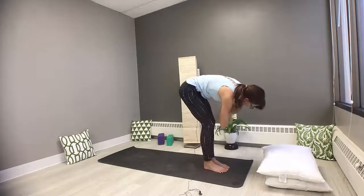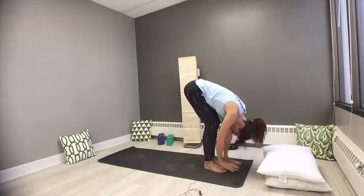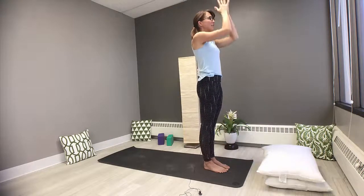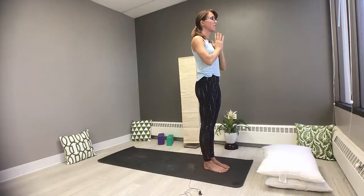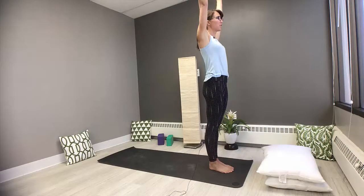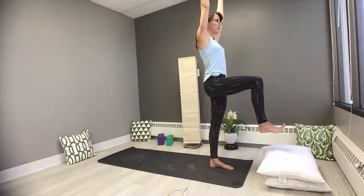Let's take a forward fold. Exhale. Inhale, sweep it up tall. Exhale, hands come into heart center. We're going to inhale, lift the arms reaching tall, plant that left foot, right knee rises 90 degrees, stepping it back — warrior one.